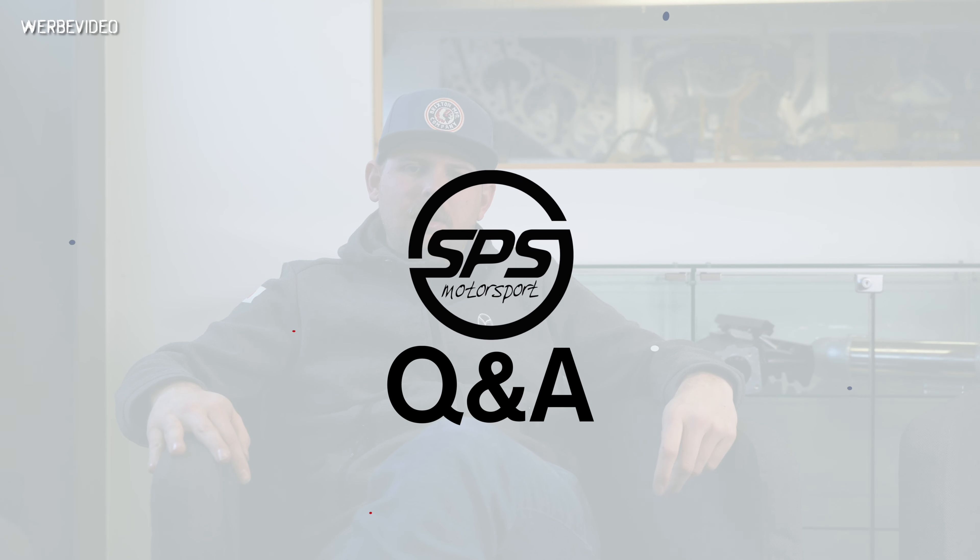Welcome to another English question and answer video. Just shoot me your questions.